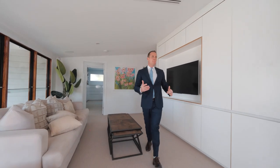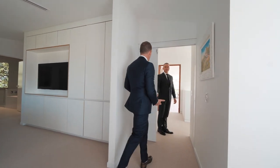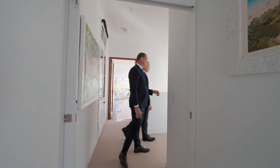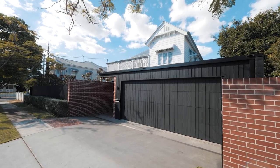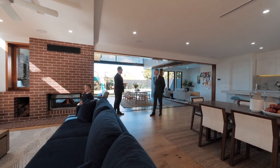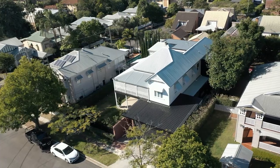Up here you've got all five bedrooms, and the cool thing is it's got segregation, so when you're entertaining you can close it all off and it's a completely different section of the house — just really thoughtful planning. There's smart wiring as well, you've also got Sonos, you're looking at about 115 square meters of external and over 400 square meters of internal.